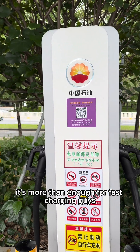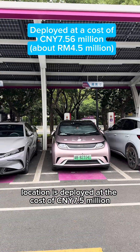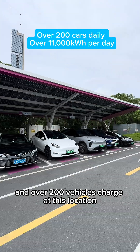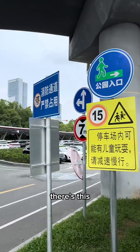You also get free two hours of parking here, which is more than enough for fast charging. These charging locations were deployed at a cost of 7.5 million, and over 200 vehicles are charged at this location on a daily basis.